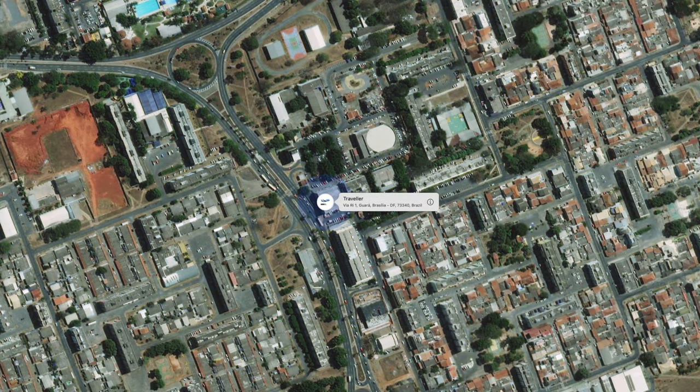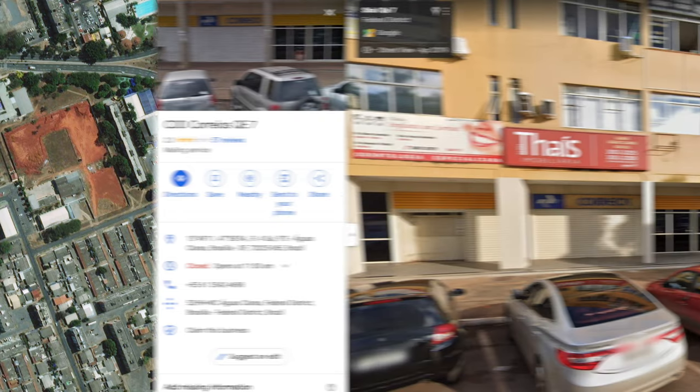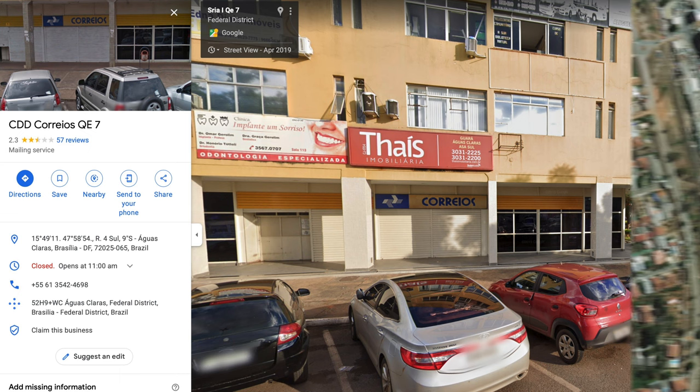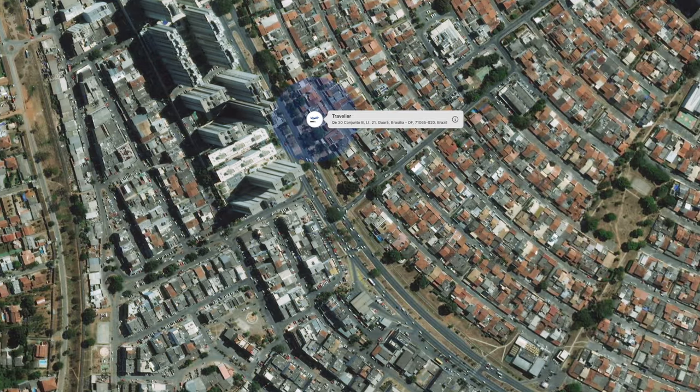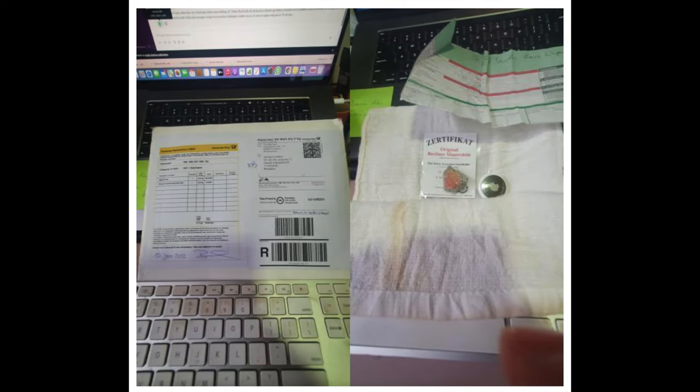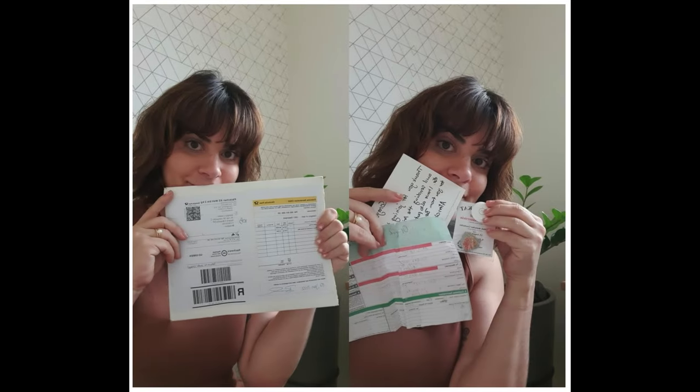The AirTag was delivered to our recipient in Brasilia, and now Soraya is the proud host of AirTag number three. I hope we'll see a little bit more in the next one, and hopefully it's a bit quicker than having the AirTag on its way for over four weeks.